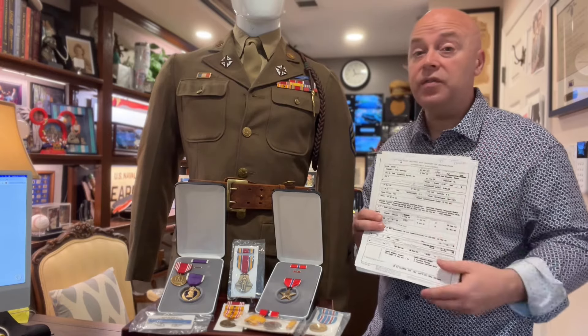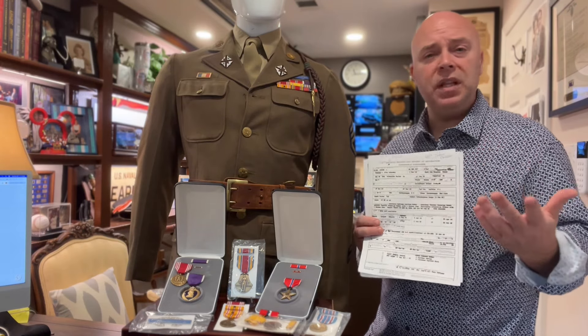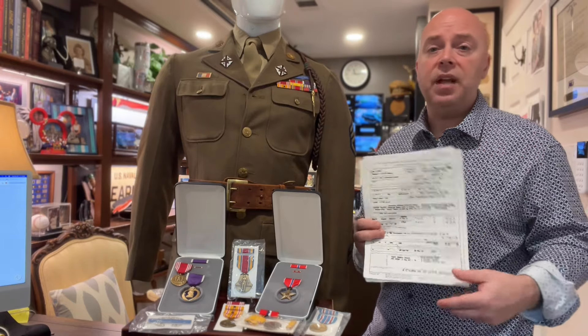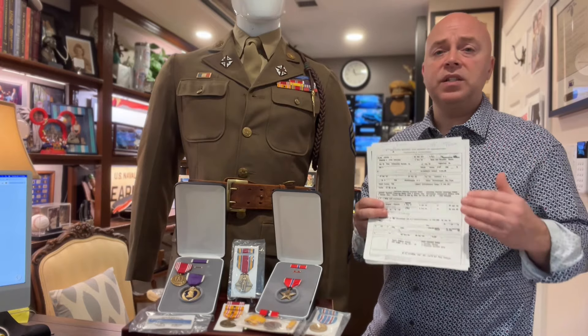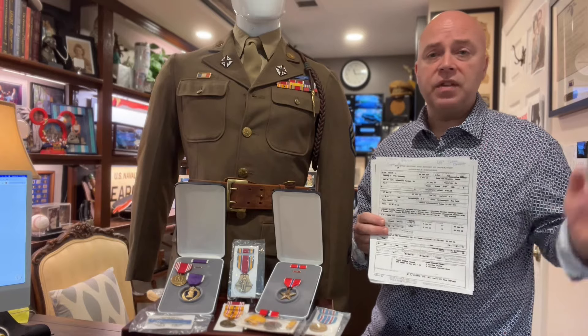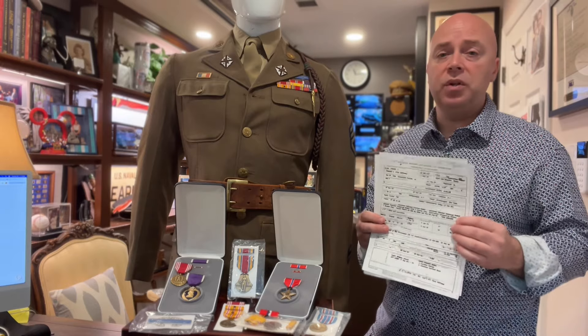They've also changed some rules. If the service member was discharged more than 62 years ago, that information becomes public and you can do a Freedom of Information Act request. So really, anybody can request anybody's personnel information as long as enough time has passed. That's all explained on the archives.gov website, and you can go there to get it.